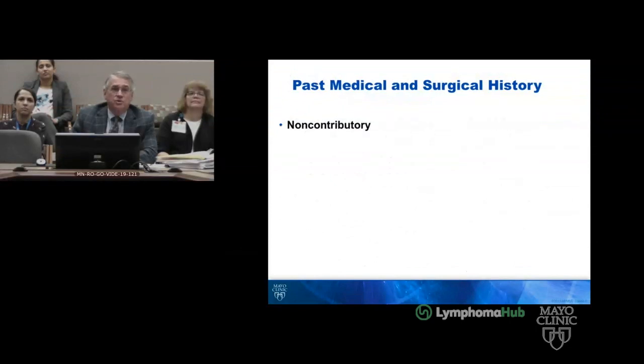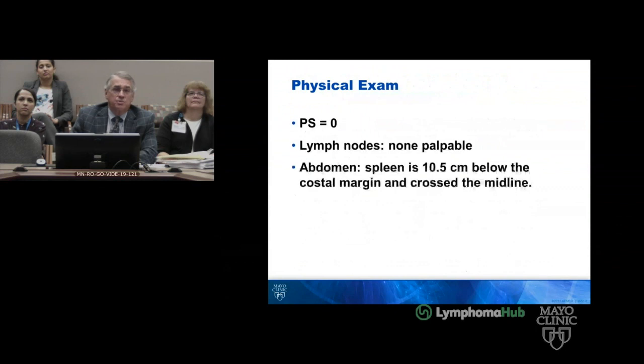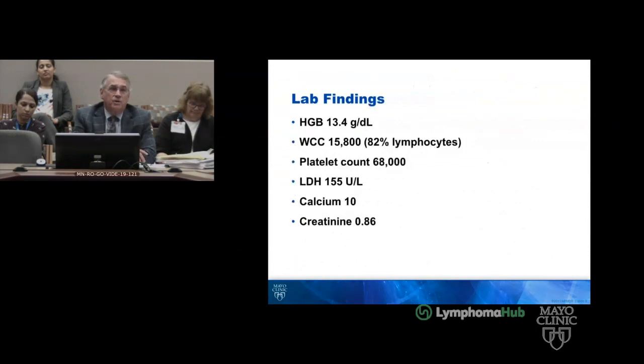Past medical and surgical history were non-contributory. On exam, the spleen was 10.5 centimeters below the costal margin and across the midline. His white count was 15,800 with a lymphocytosis, and the platelet count was 68,000.